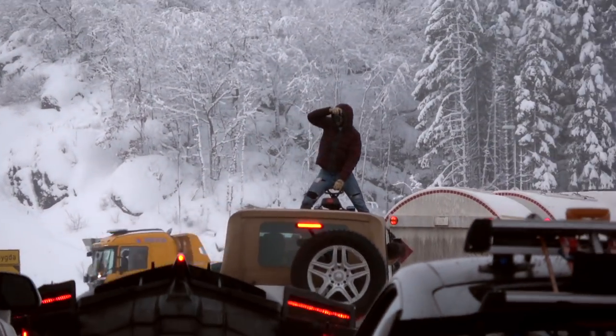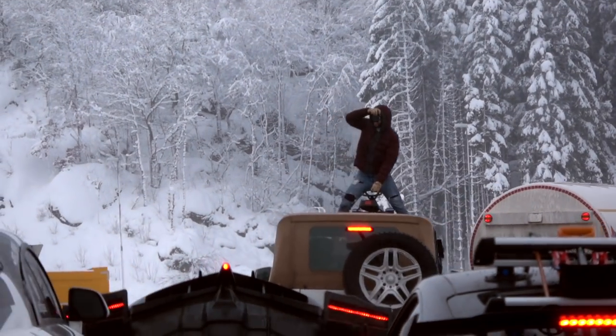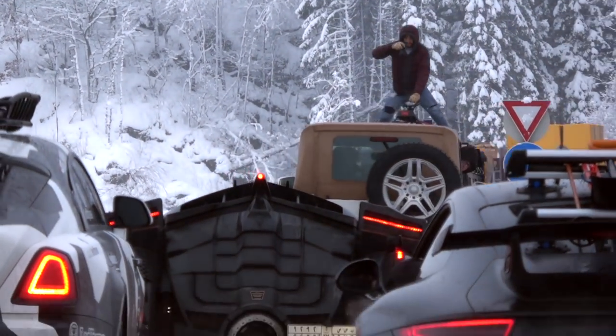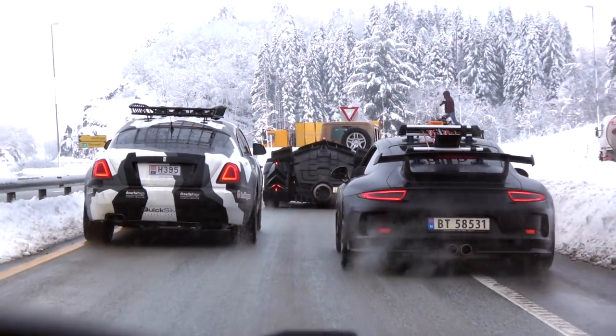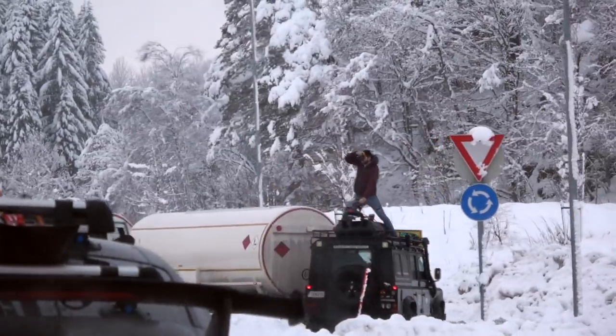We've got a guy on top of the Defender! That's some dedication right there, but it's gonna be a hell of a shot! He's surfing the Defender!